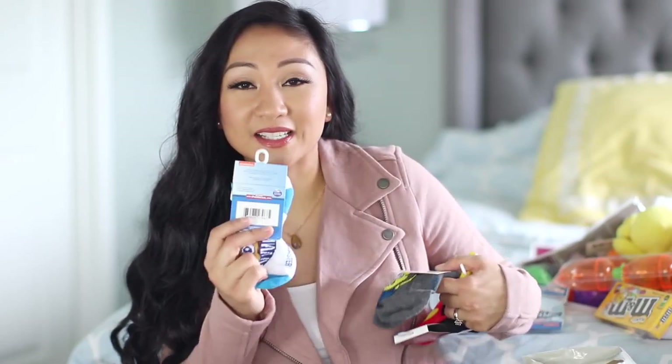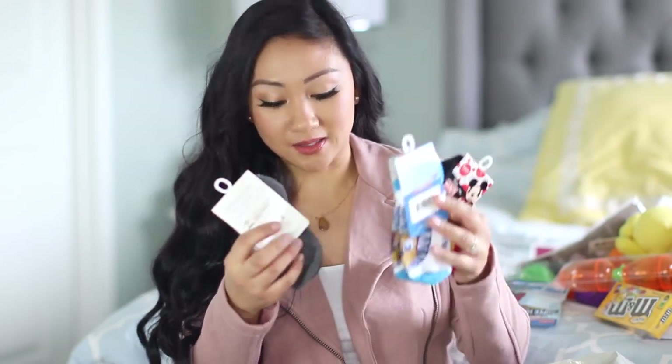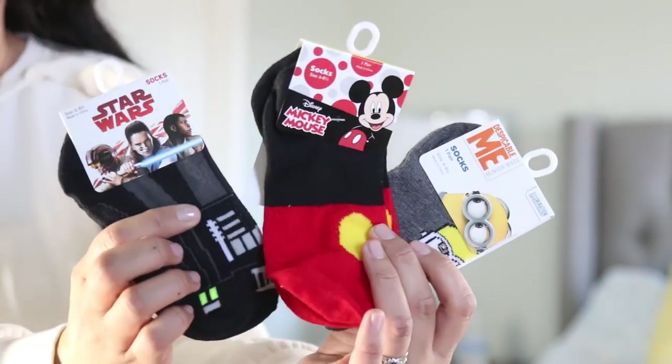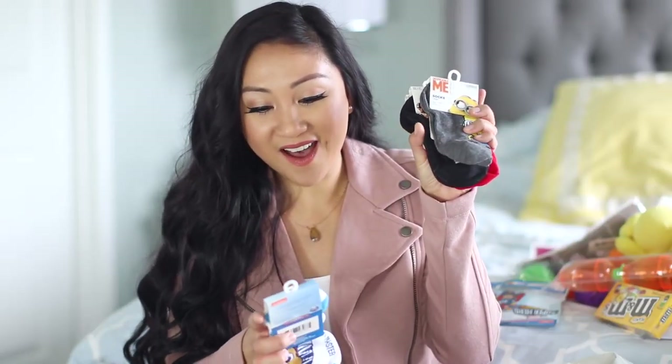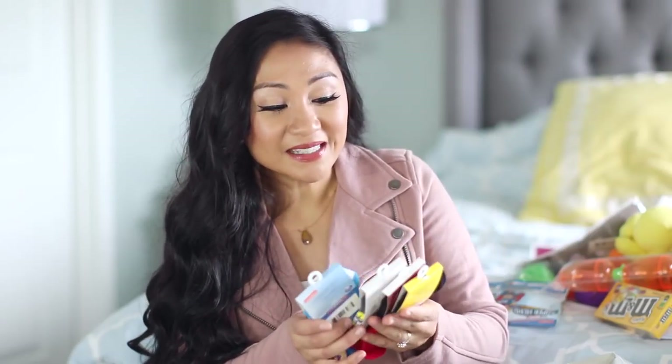Every time I go to the Dollar Tree I feel so excited because sometimes I can't believe the things they sell there. They have Star Wars socks, Mickey Mouse socks, Despicable Me socks, and Paw Patrol socks — all amazing characters that Liam loves. So I'm really excited about that. I looked for sizes for Jacob but they didn't really have much. I think Jacob's in an in-between size — he's not baby baby since he's 10 months, but he's not toddler either, so they don't have a large selection for him.